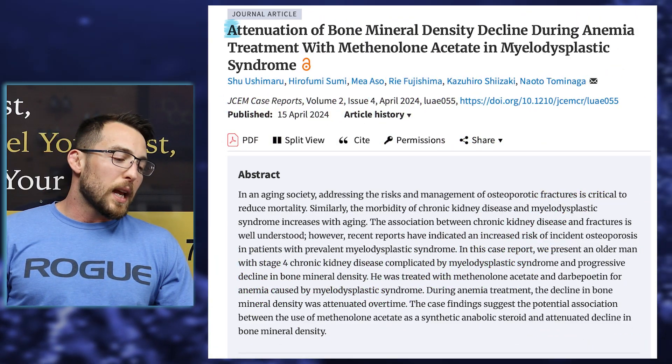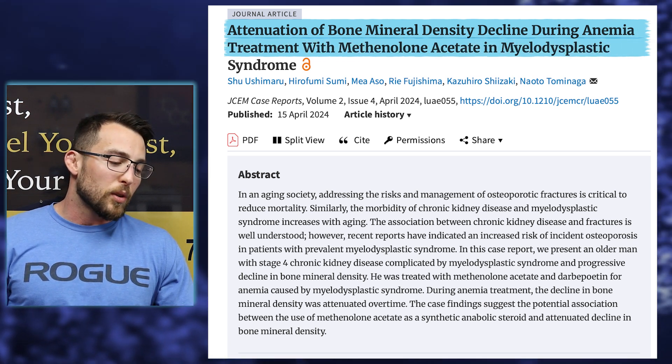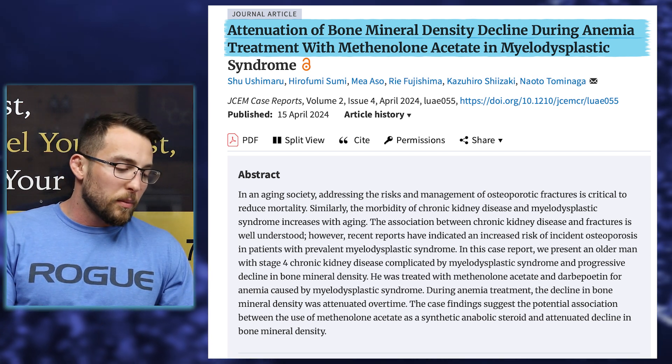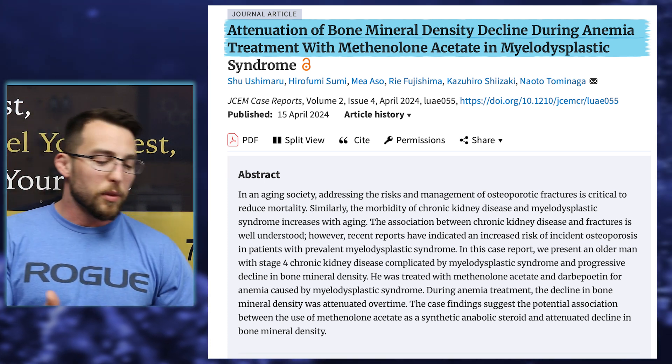Now let's look at some actual clinical evidence. This medication has been around since the sixties, so I wanted to find something more recent. I did find a study published on April 15th, 2024. The article's title is 'Attenuation of bone mineral density decline during anemia treated with methenolone acetate in myelodysplastic syndrome.' This person was suffering from anemia from myelodysplastic syndrome, and they tried to slow the rate at which his bone mineral density was declining using methenolone acetate.